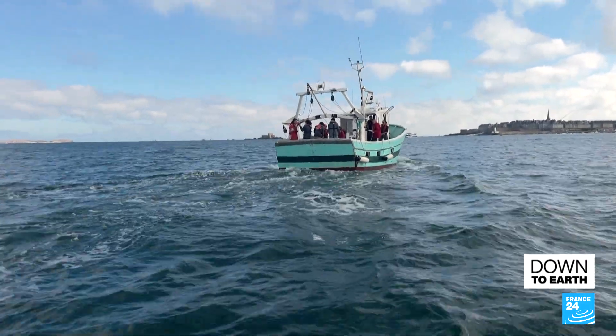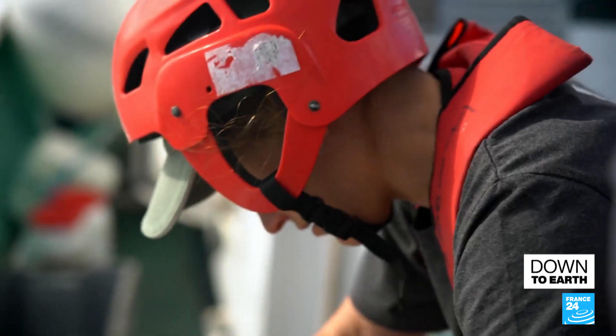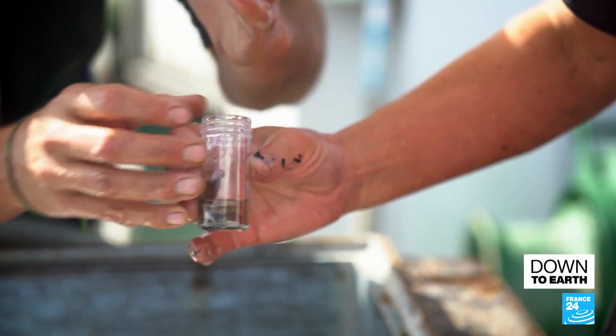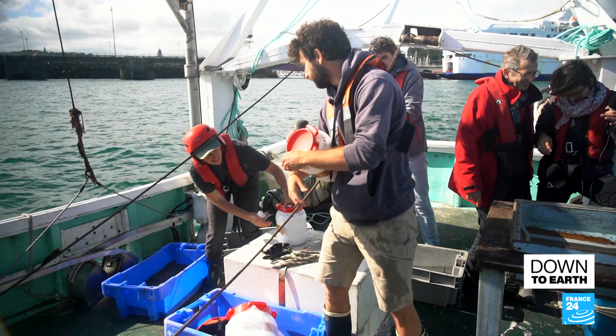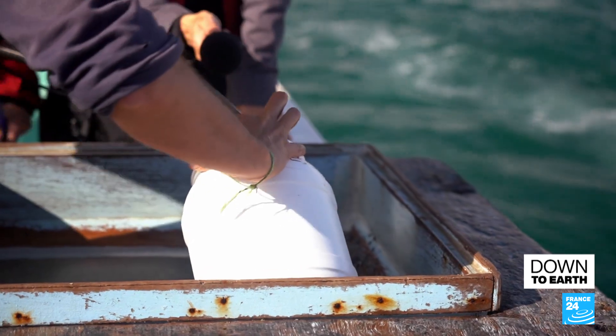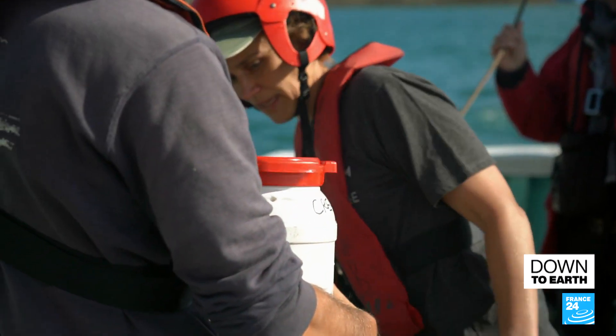According to the Museum of Natural History, one of the project's co-organizers, 50 to 75% of marine biodiversity could disappear by the end of the century. Once they're out of the water, marine samples must be stored in ice-pack coolers at three degrees Celsius — the ocean's temperature 20 meters below the surface.